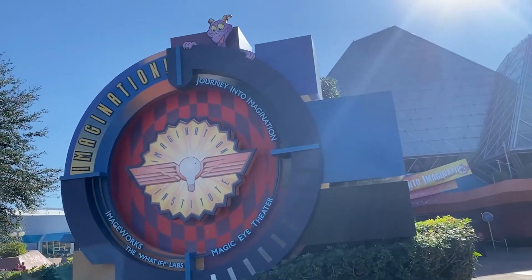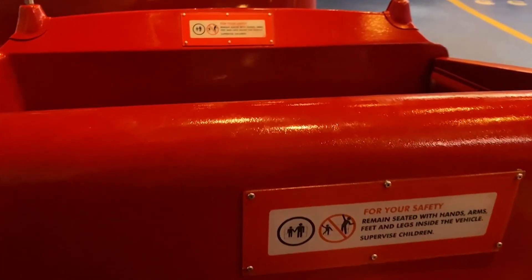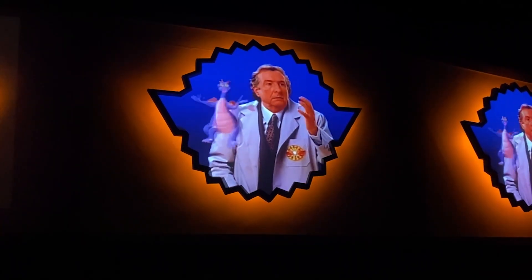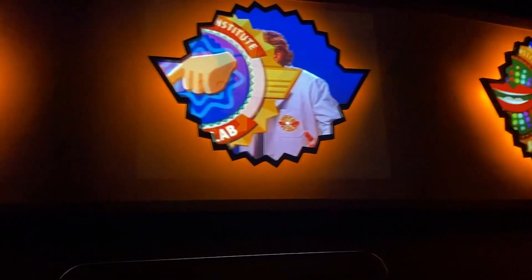Rachel tricked Adam into going somewhere — she didn't say anything but he knew right away. They got their own cart on the Figment ride. She was going to sing along anyway. Here we go — Figment! 'You are not to interfere with the tour!'